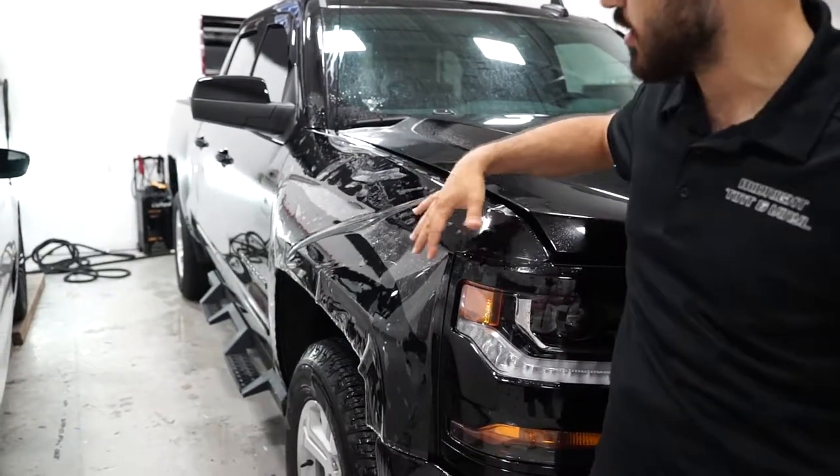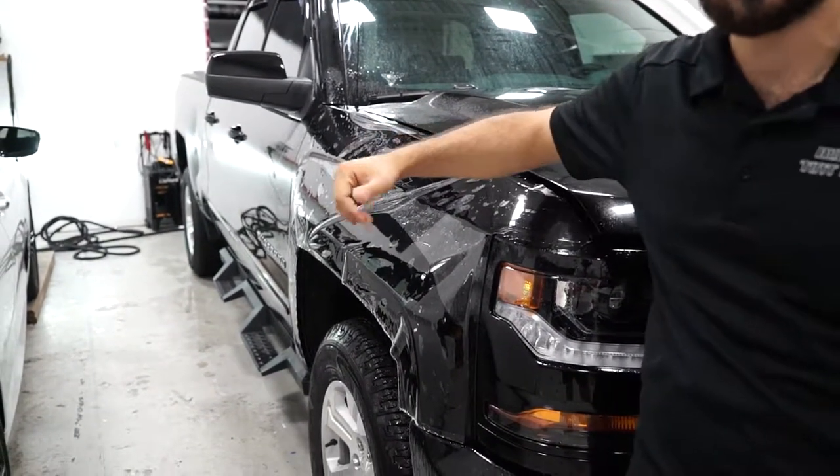I'm in the middle of the process — I'm doing the entire side fender. The product is warranted for 10 years, including yellowing. It works very well.